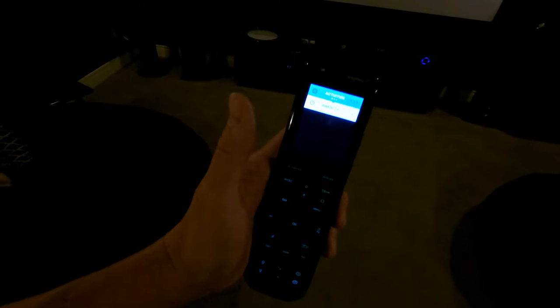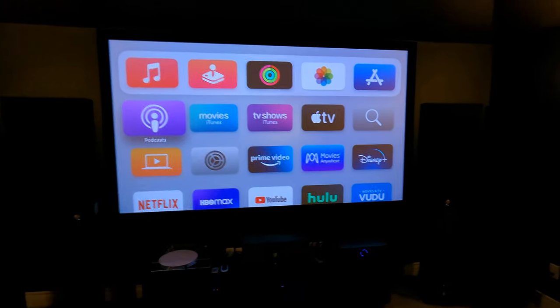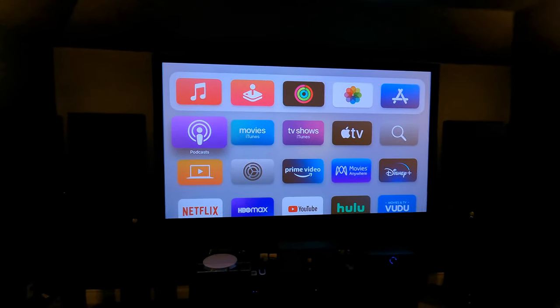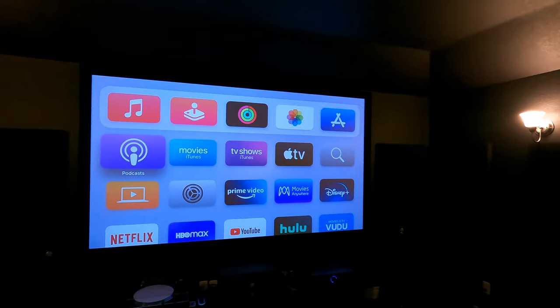This is the Dragonfly 120-inch high-contrast screen. You see us use this a lot in combination with the Epson 6050. I went ahead and just turned on the Apple TV. I'm going to play a demo for you guys in a separate video, but this gives you an idea of the image quality you can expect out of an Epson 6050 with a Dragonfly 120-inch fixed-frame screen — really good value and performance. We even have lights on so you can see it gives you a TV-like picture.